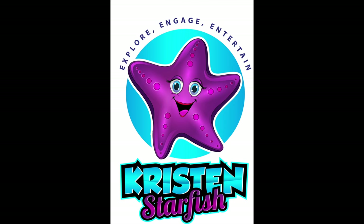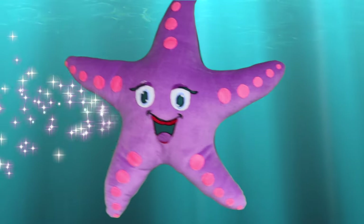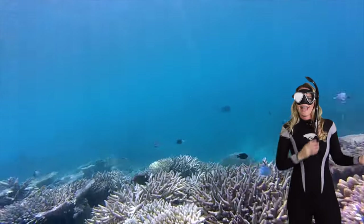Hey, welcome back to the Kristen Starfish Show! I'm your host Kristen, and this is my trusty sidekick Starfish, who loves learning about the ocean just as much as I do. I have an exciting episode today where we're going to learn about clownfish — we're going to explore the unique behaviors they have and that exciting relationship they have with their host anemone. So let's get ready to swim with the clownfish and take a dive!